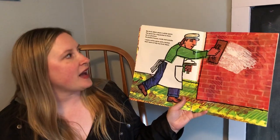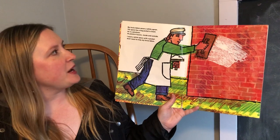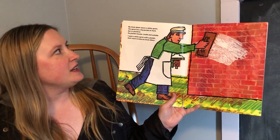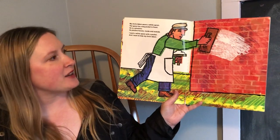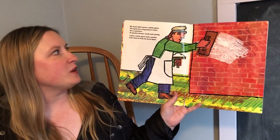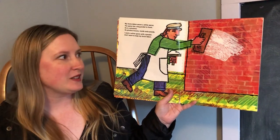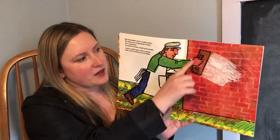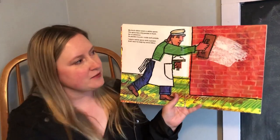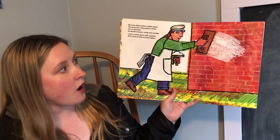My Uncle Adam — that's who that is — wears a white apron. The apron has a big pocket in the front. He's a plasterer. He plasters houses inside and outside. I want a white apron with a pocket and I want to help my Uncle Adam. So look, he's making the walls nice and flat and clean and ready to do whatever you need to do with the wall.